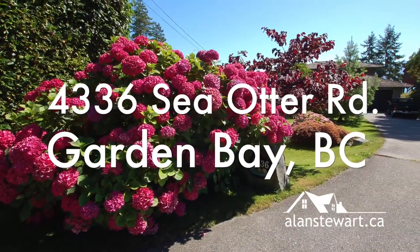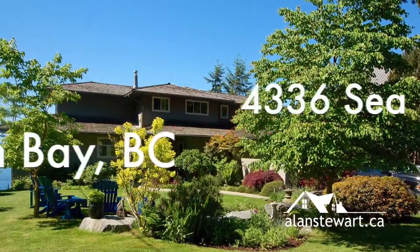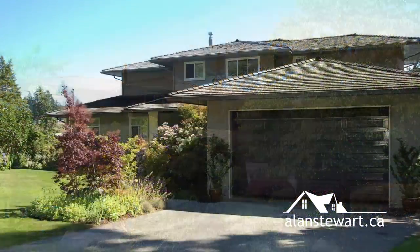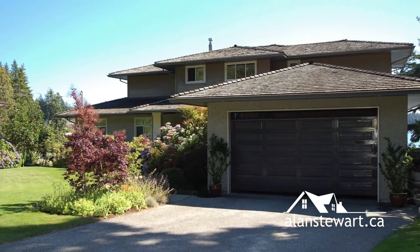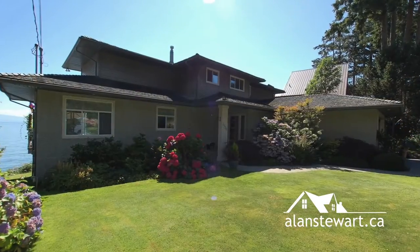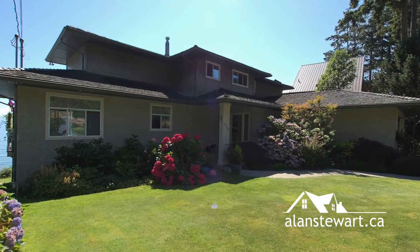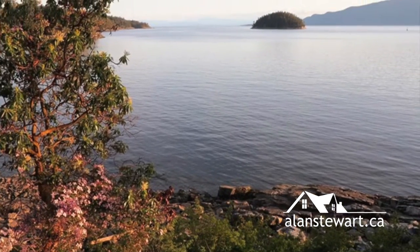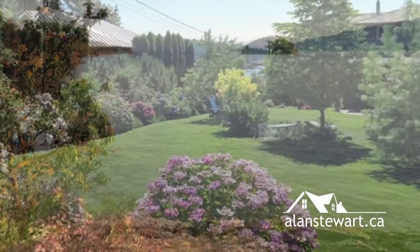I'm Alan Stewart and it's my pleasure to welcome you to 4336 Sea Otter Row, a waterfront oasis in sun-drenched Garden Bay, British Columbia. This immaculate 2835 square foot custom-built two-story home is set on 106 feet of south-facing low bank waterfront and has been designed to maximize natural sunlight and capture the breathtaking views across Lee Bay to the southern tip of Texada Island.